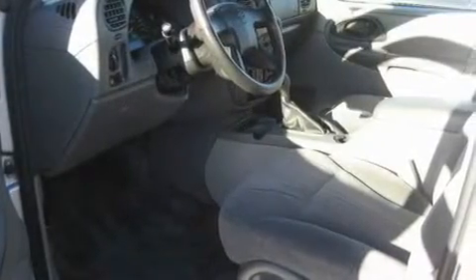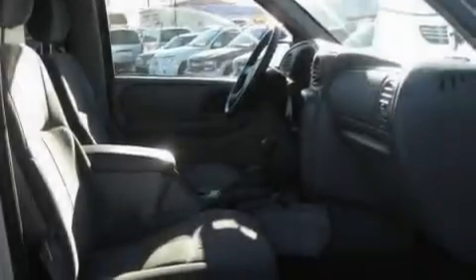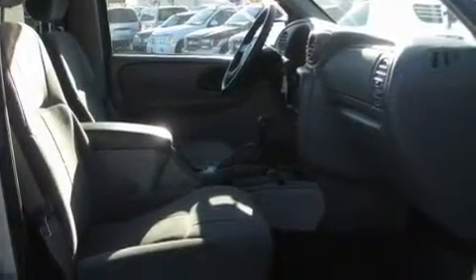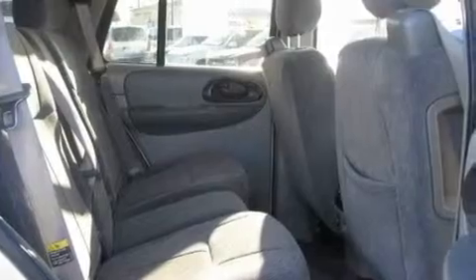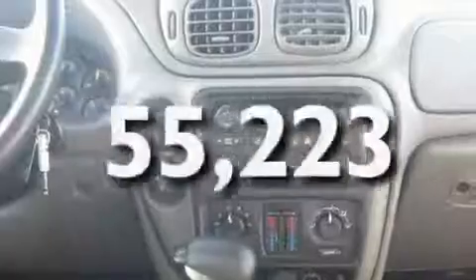Its top features include heater vents for rear seat passengers, cruise control, keyless entry, a CD player, a trailer hitch receiver, aluminum wheels, a security system, an anti-lock braking system, a passenger side vanity mirror, and this vehicle has fewer than 56,000 miles on the odometer.